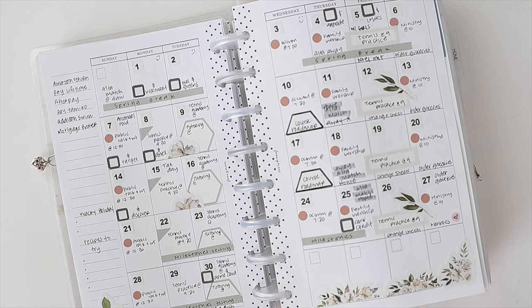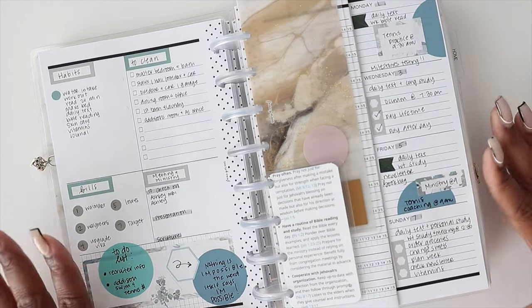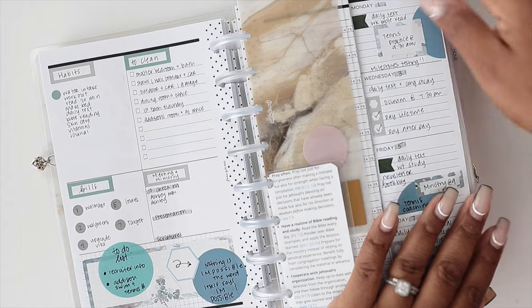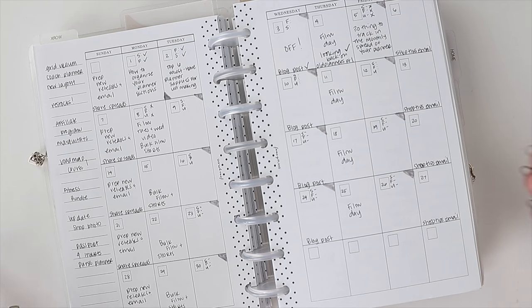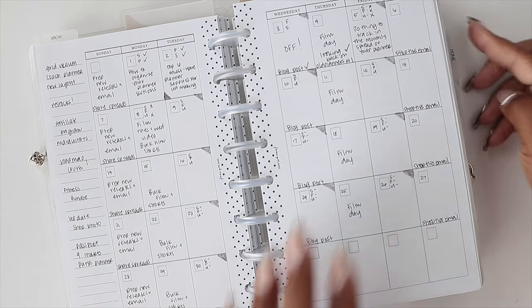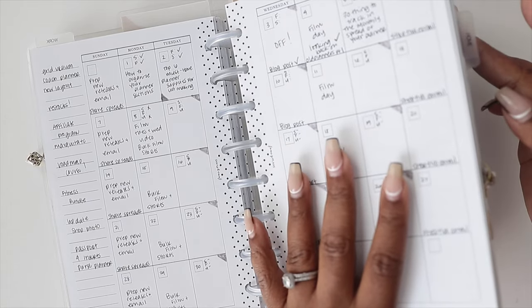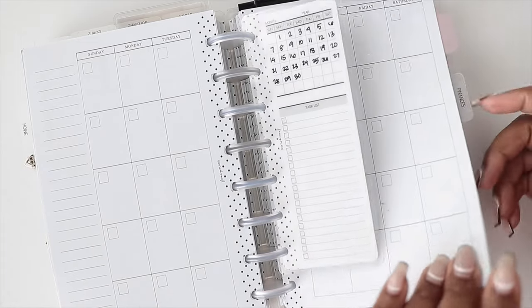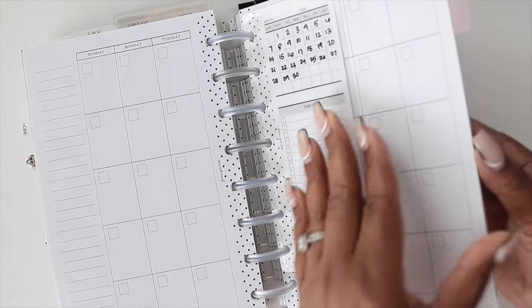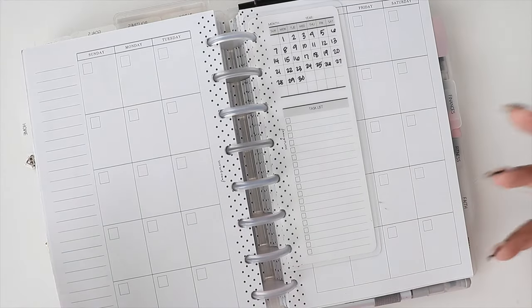Do you need a monthly calendar? I say yes. You can consider using separate calendars for various aspects of your life. I have a personal section, one for work, and a home section which includes the kids' schooling. I recently consolidated down to just monthlies. For school, you can track tests and grades and things like that.